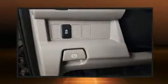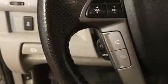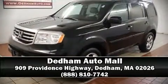For added security, dynamic stability control supplements the drivetrain. Our team is professional and we offer a no-pressure environment. Call now to schedule a test drive.